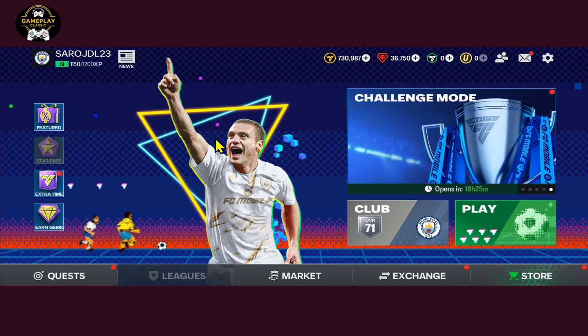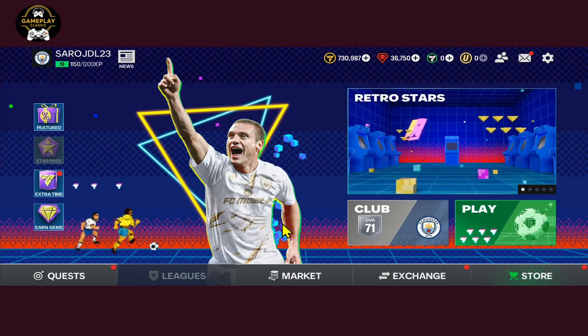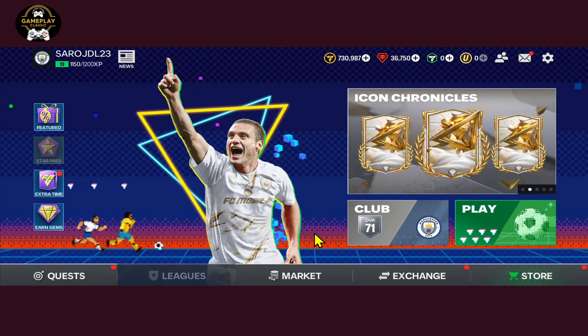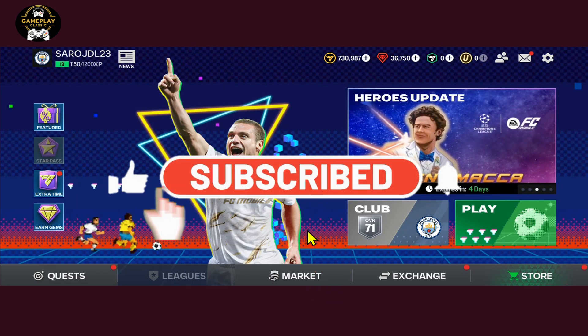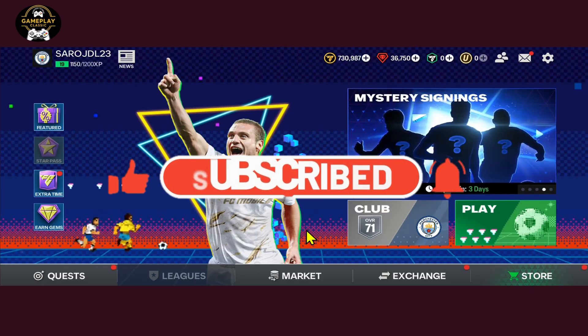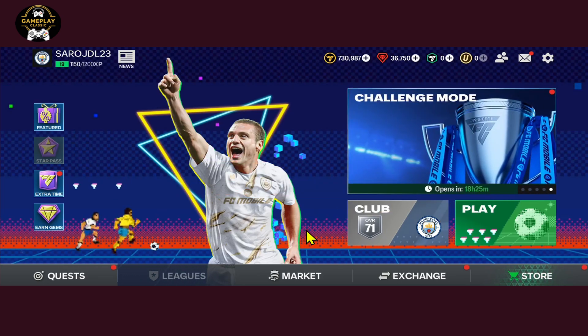And there you have it — that is how easy it is to delete your account on FIFA mobile. If you find this video helpful, make sure you hit that like button and subscribe to our channel if you haven't done so already. Also ring that notification bell to never miss another update from us. Thank you for watching and I will see you again in the next video.